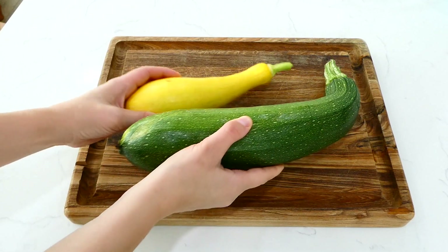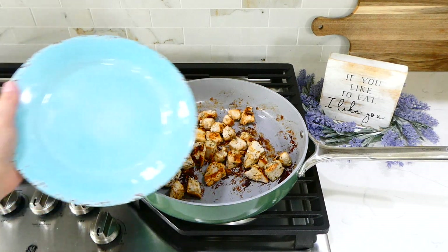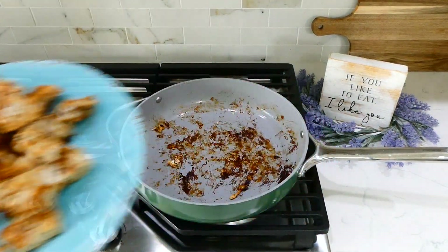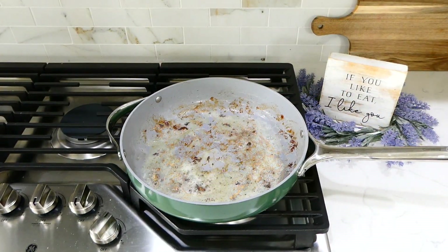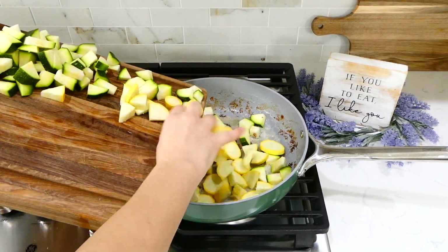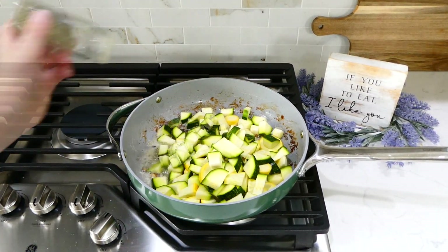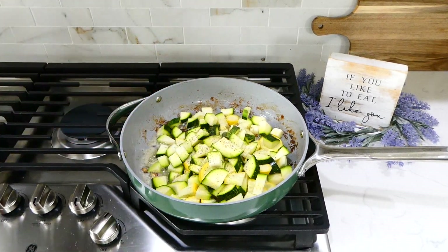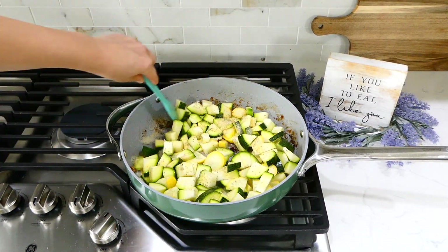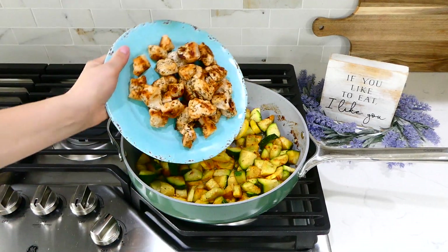While the chicken is cooking, I diced up one yellow squash and one large zucchini. Once the chicken was cooked through, I removed it to a plate. In the same pan, I added two tablespoons of butter and a tablespoon of olive oil. Once hot, I tossed in the squash and zucchini with a dash of Italian seasoning, pepper, salt, and garlic powder. Give it a stir and let the zucchini and squash become soft.